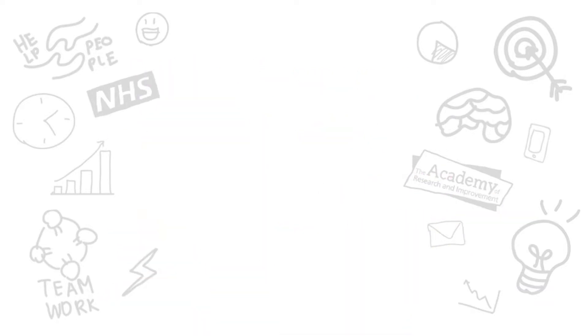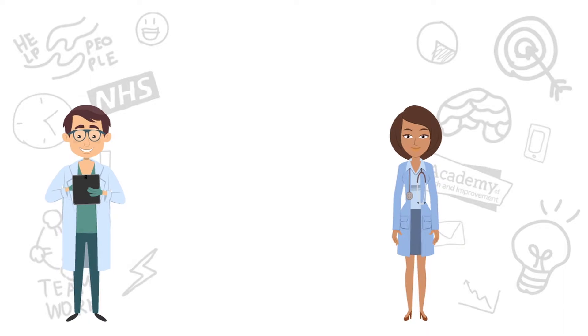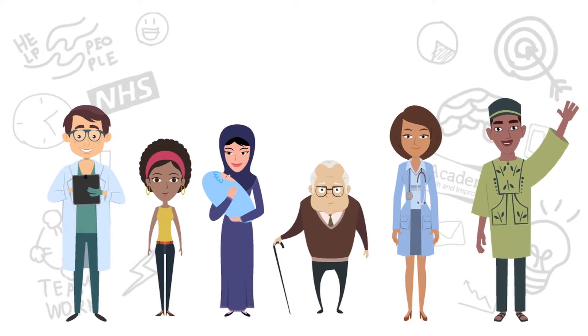Put simply, this means our staff working with patients, carers and the community to make things better for everyone.